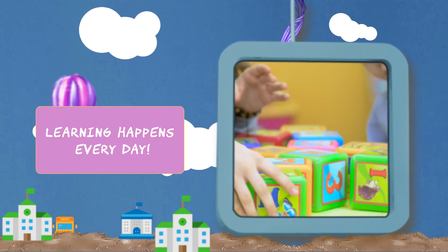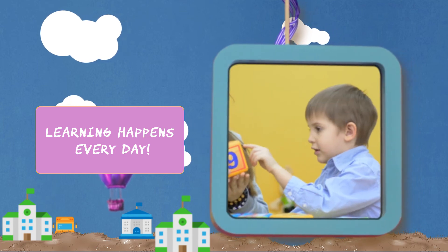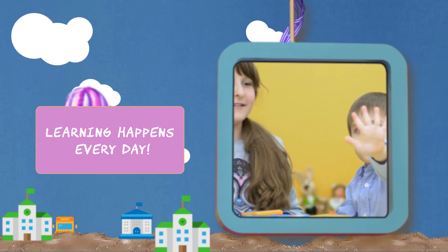By combining these tools and allowing your child to explore their world, you can instill a love of math from the very beginning.